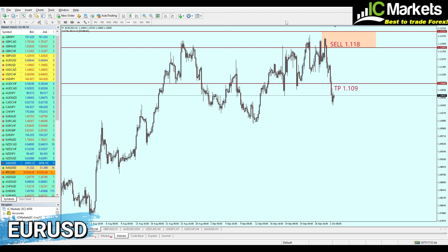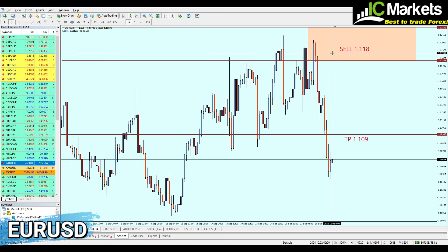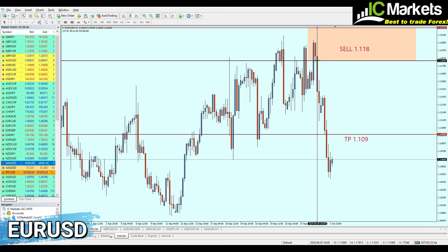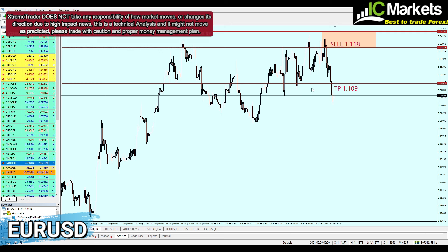Let's begin with the EUR/USD. I sent a signal to sell the EUR/USD from 1.118, and it was really a good signal. It went into around 23 pips of loss before finally hitting the take profit level of 86 pips. Congratulations to those who took this signal — please share in the comments what you think and let everyone know if you made profits.